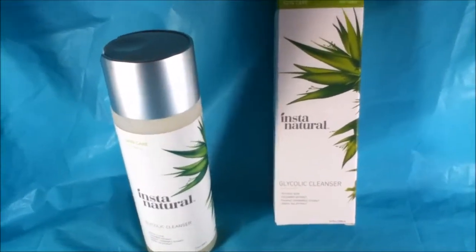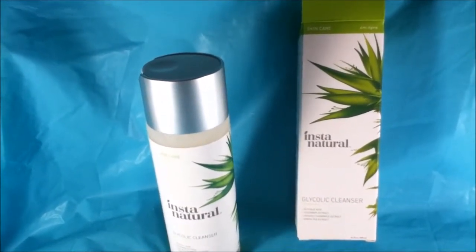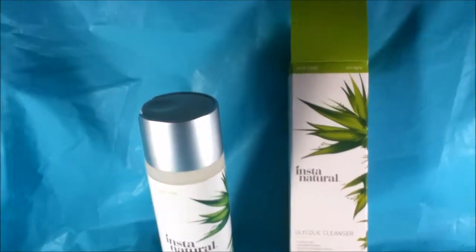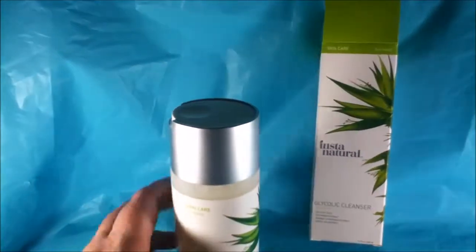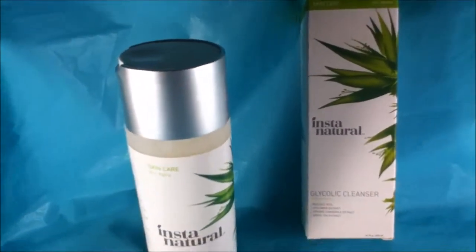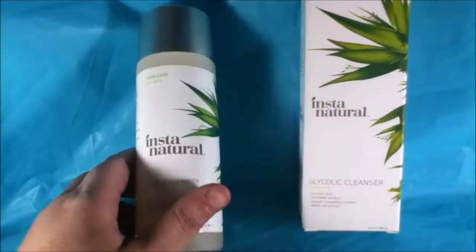Yesterday I was looking at my skin through one of the magnifying mirrors and I have really dirty pores. So I'm using this Instanatural Glycolic Acid Cleanser — it's great for anti-aging, anti-wrinkle, fine lines, age spots, and hyperpigmentation. It clears out dead skin and pores, and it does really leave your face super smooth and clean feeling afterwards.